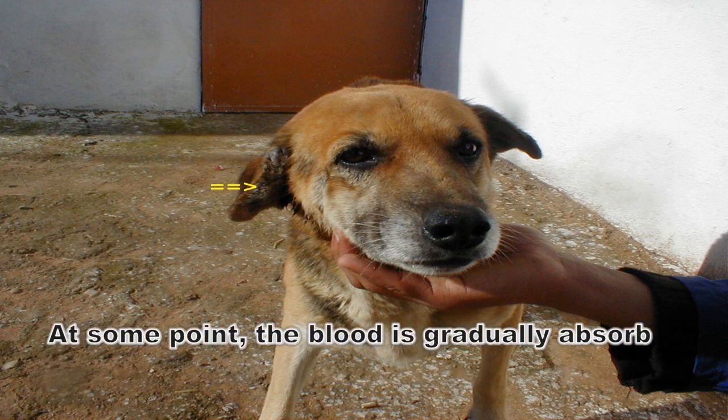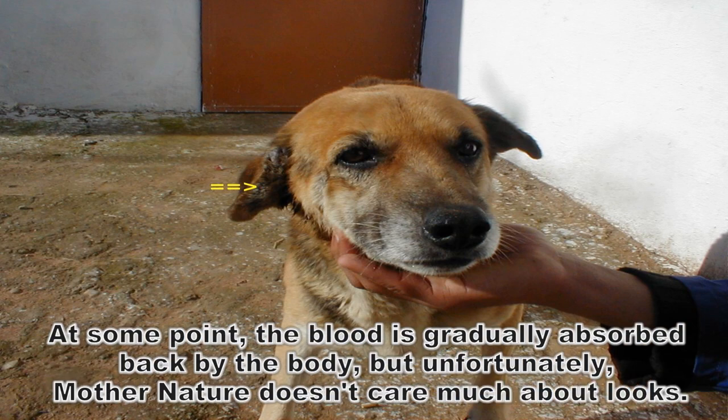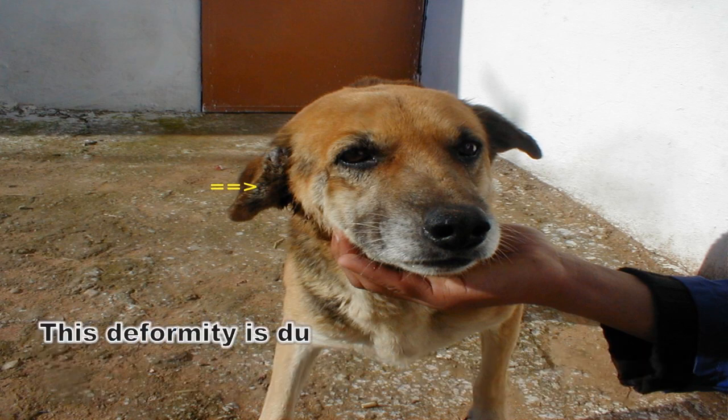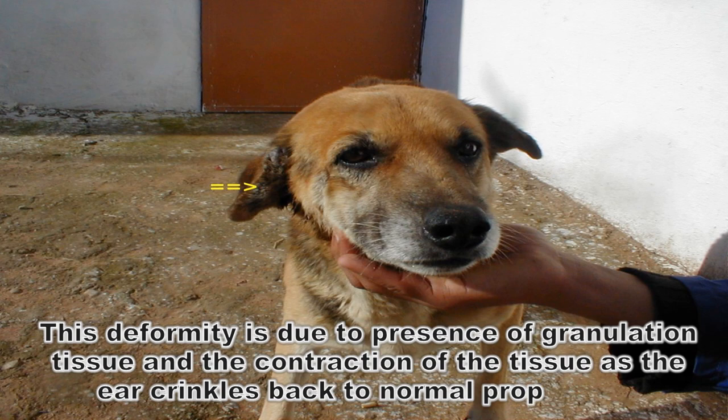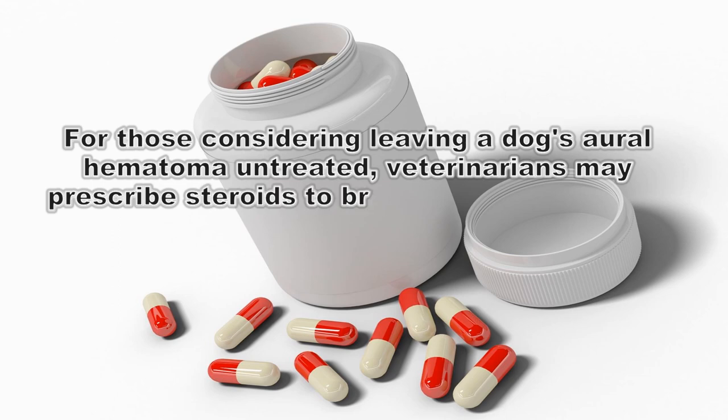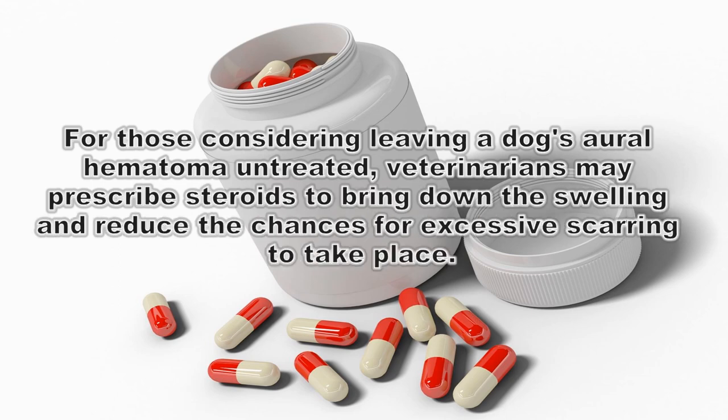At some point the blood is gradually absorbed back by the body, but unfortunately mother nature doesn't care much about looks. Often dogs are left with an unsightly looking ear that is often referred to as cauliflower ear. This deformity is due to the presence of granulation tissue and the contraction of the tissue as the ear crinkles back to normal proportions.